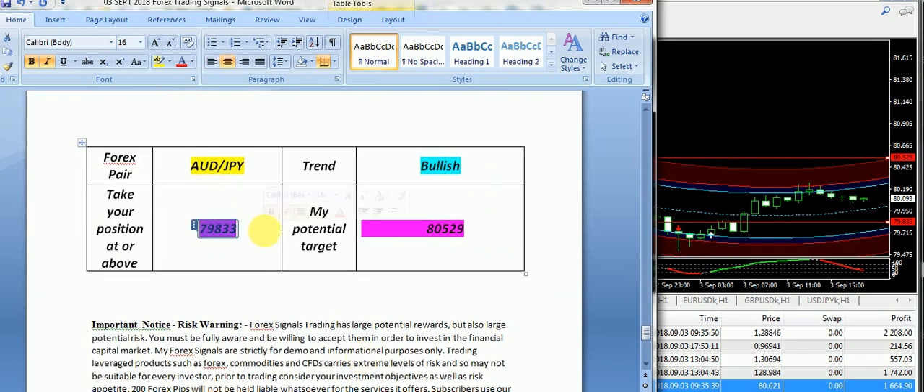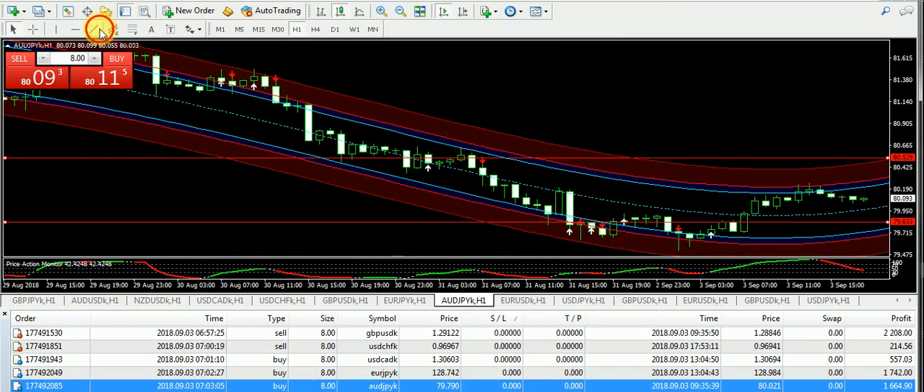At last, I'm going to talk about AUD/JPY — another hit signal from our side with a bullish expectation from 0.79833 and the target price was 0.80529. You can see it took a smaller U-turn and then finally the entry was broken and AUD/JPY has finally moved up.